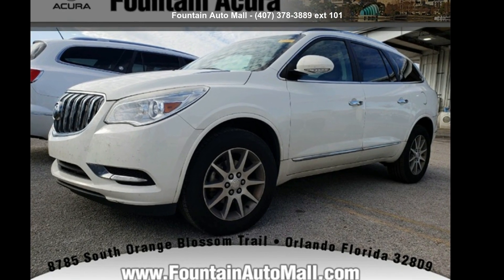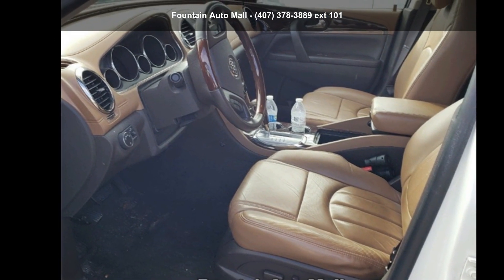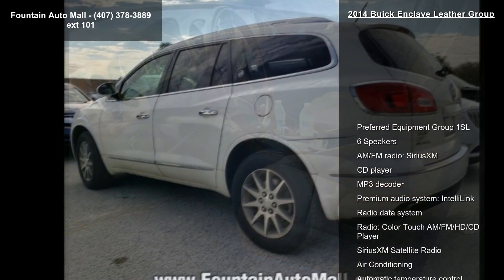Imagine yourself in this Buick 2014 Enclave Leather Group. If you are looking for a first-rate auto, this one could be yours today.